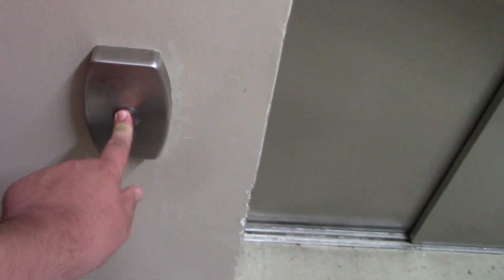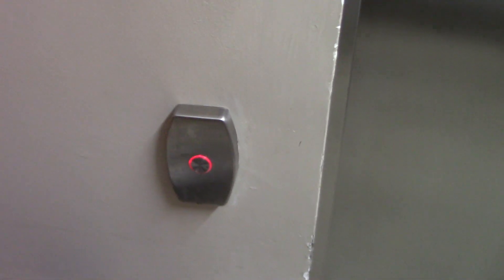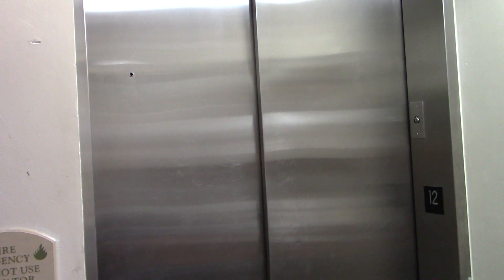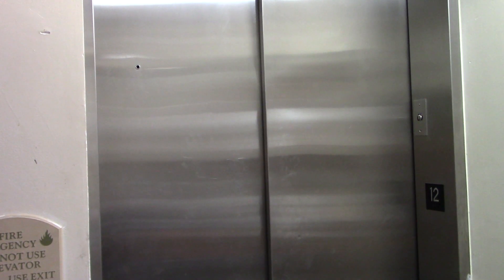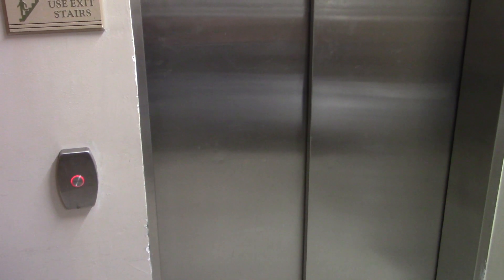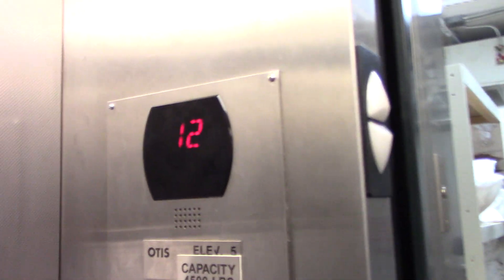Alright, this is the service elevator at the Hilton Suites in Ocean City, Maryland on the boardwalk. It's a Series 5. Interesting.